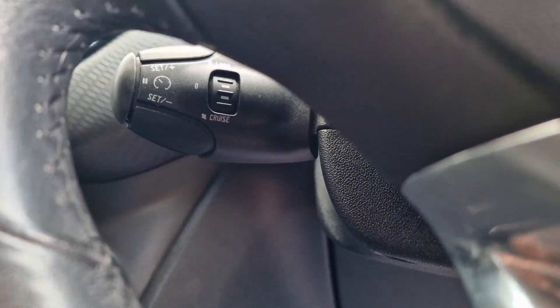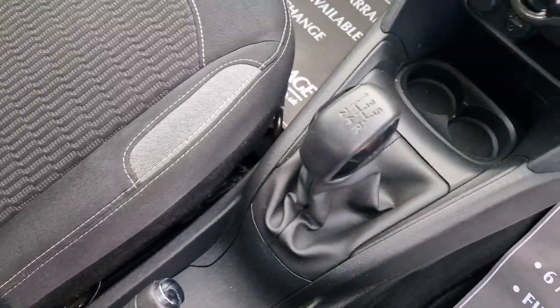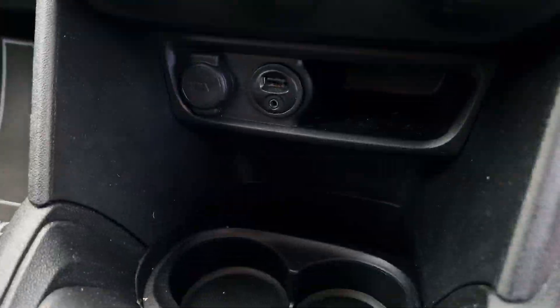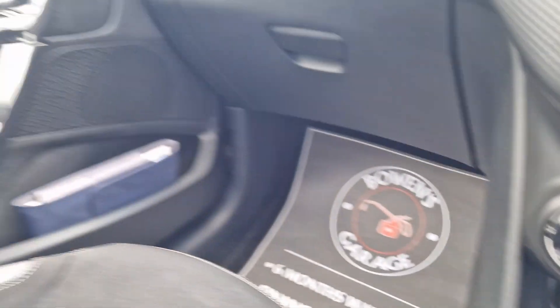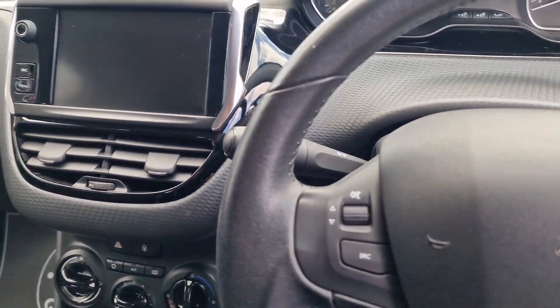Down below we've got cruise control with a speed limiter. Manual handbrake, a couple of cupholders, 5 speed manual gearbox. As we make our way forward, another couple of cupholders, USB, auxiliary, and a 12 volt socket. All your handbooks are in the glove box or just to the left hand side there.